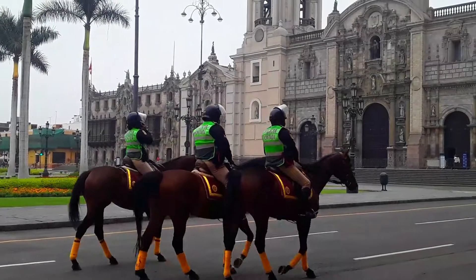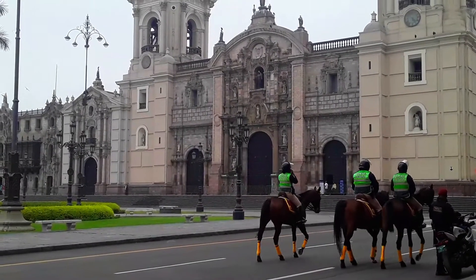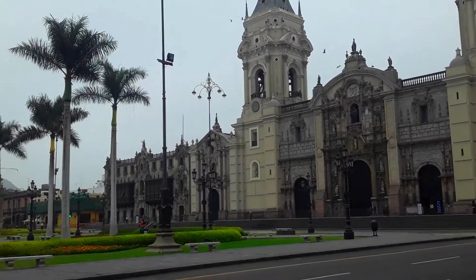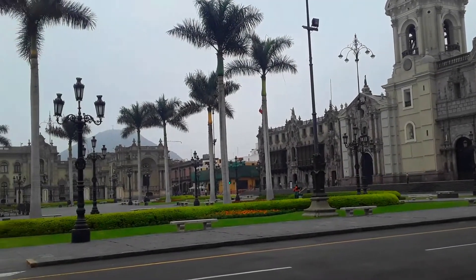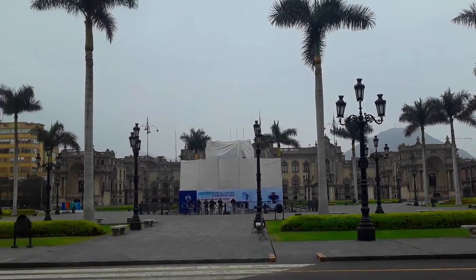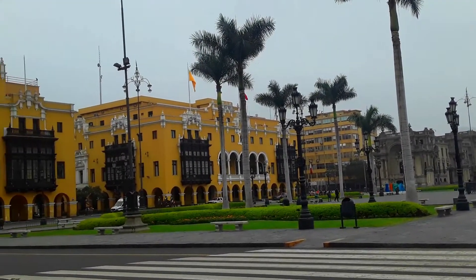Today we will visit the Museum of Religious Art of the Cathedral of Lima. La Catedral de Lima es la iglesia mayor del Perú y se encuentra ubicada en el Centro Histórico. Se sitúa frente a la Plaza de Armas y al lado izquierdo del Palacio de Gobierno. La Catedral es uno de los lugares más emblemáticos de Lima.